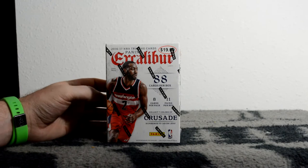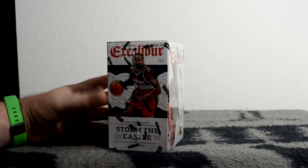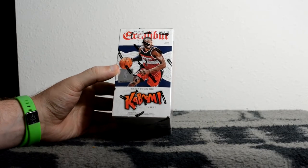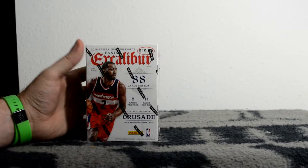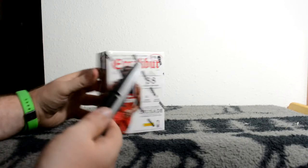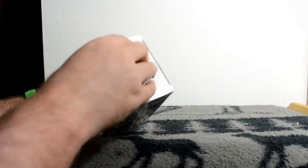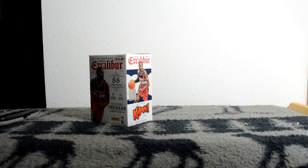We've got this box of Excalibur 2016-17, just saw this today for the first time and wanted to try to find a kaboom or a cool crusade card. This is box number 75, and there's the serial number. Twenty dollars, no guarantees of what you'll get per box - but let's get cracking. Eight cards per pack, eleven packs per box, so quite a few packs.